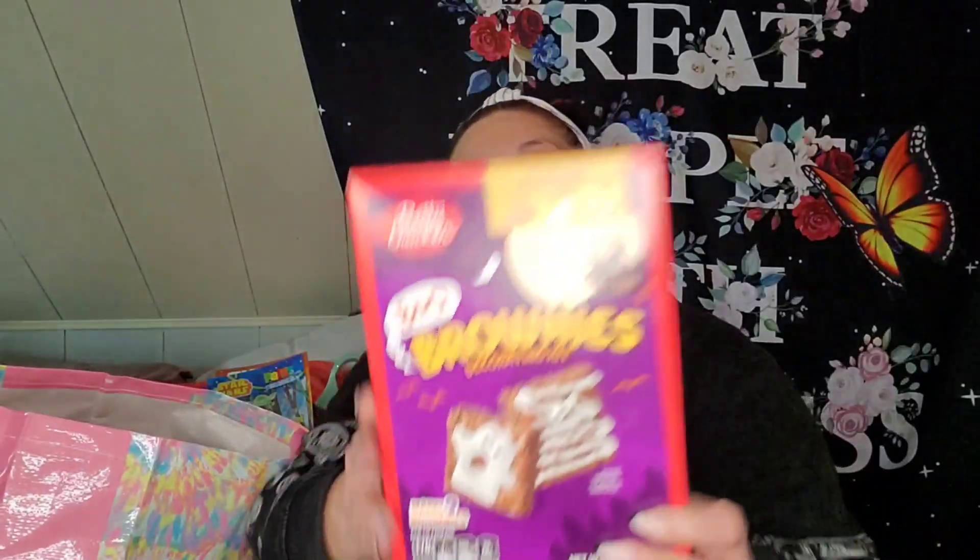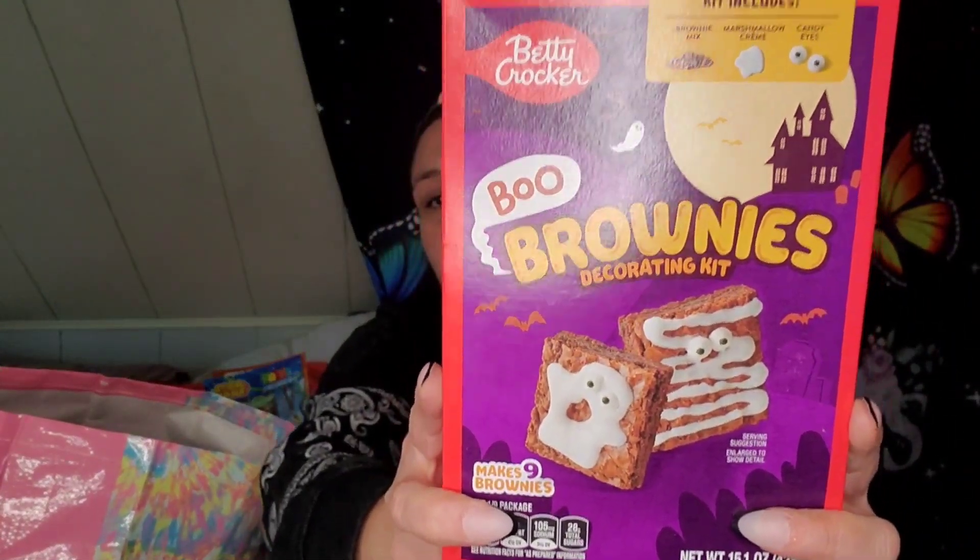The first thing on top here is Betty Crocker Boo Brownies Decorating Kit. It makes nine brownies. It comes with the brownie mix, marshmallow cream, and candy eyes. This is good until August 3rd of this year. I thought that was a good deal.